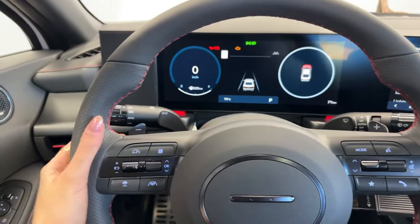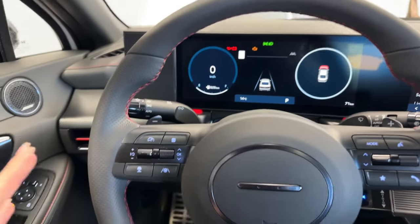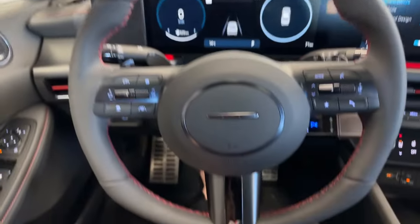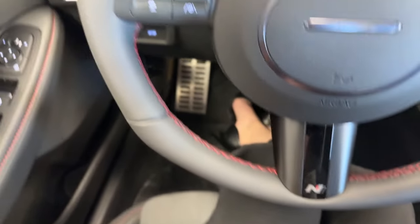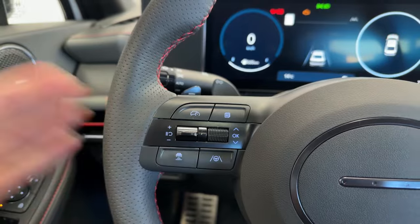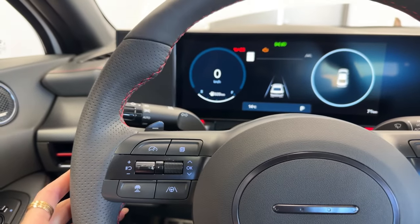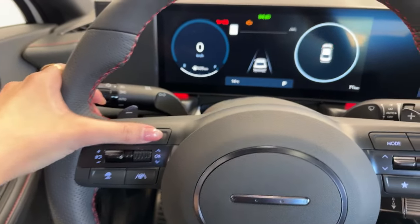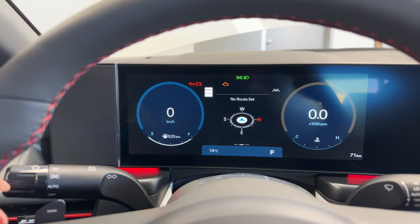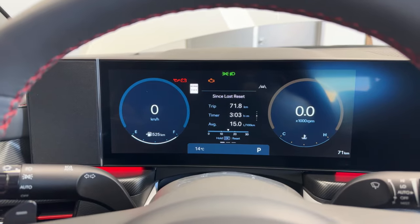Paddle shifters behind the steering wheel allow upshifting and downshifting. The leather-wrapped heated steering wheel has red stitching and N Line badging at the bottom. On the left side you have driver convenience controls for cruise control, speed setting, and following distance — four distance presets. On the right is steering assistance, which keeps the car centered and can handle upcoming curves smoothly.